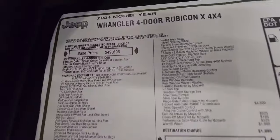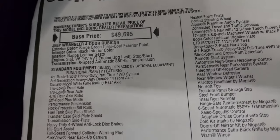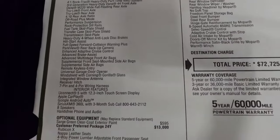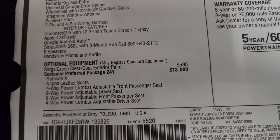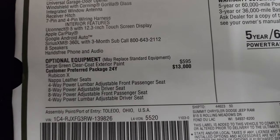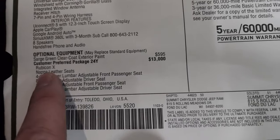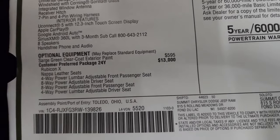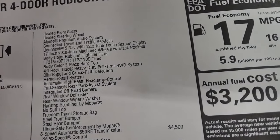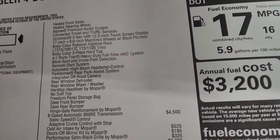2024 Wrangler four-door Rubicon with the 3.6 liter eight-speed automatic. Your standard equipment is listed here and the optional equipment starts with Sarge green at $595. The customer preferred 24Y package — the Rubicon X package — is a $13,000 option, which includes Napa leather seats, power seats, heated seats, heated steering wheel, Alpine premium sound, connected travel and traffic services, and the Uconnect 12.3 inch touchscreen radio with navigation.